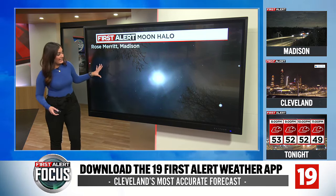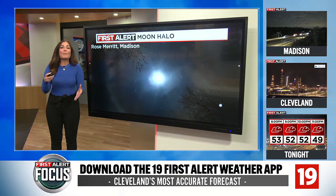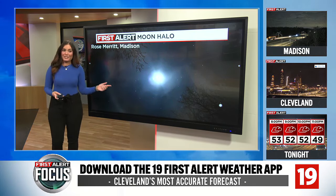If you measured it out, it would be essentially 22 degrees away from the moon. How does it happen? It's all because of ice particles in the upper atmosphere. What they do is reflect the light of the sun or the moon and they create that halo. It's pretty awesome.